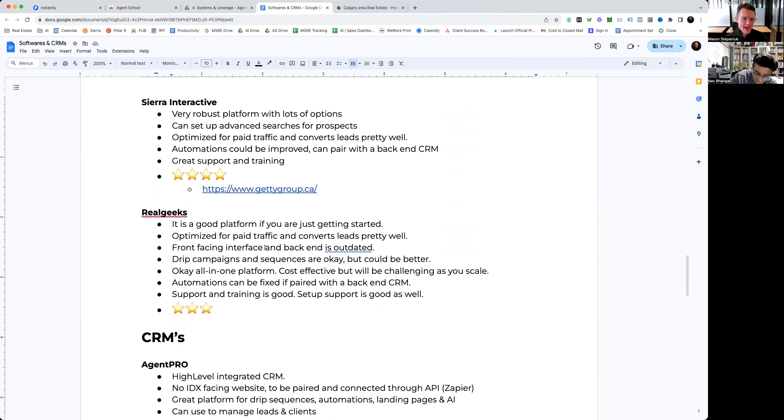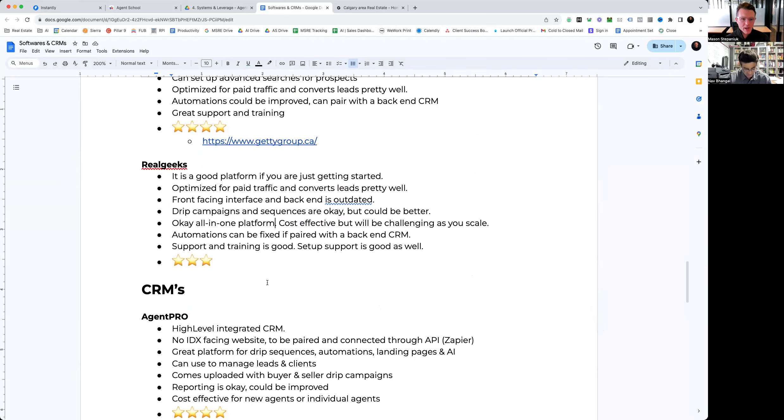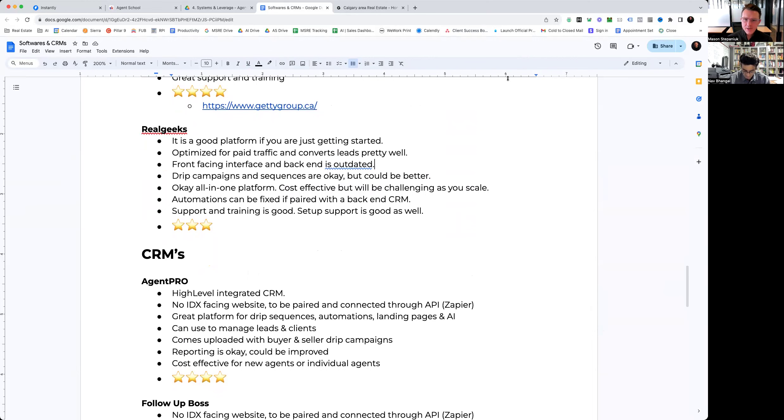Their support and training is good, and they also have good support for setup. All in all I would give them about three stars. They are working on updating their product, and we'll wait to see what they ultimately do with their platform.